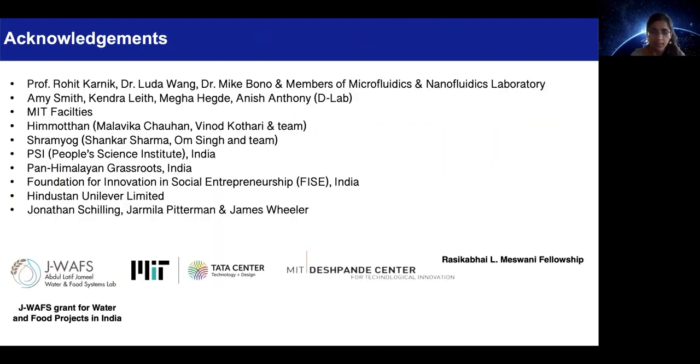I would like to thank my team members, collaborators, and the project sponsors for supporting our work. Thank you.